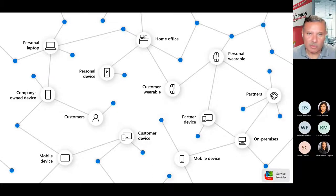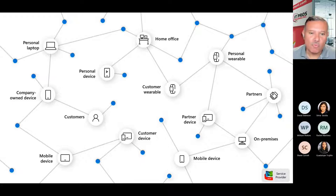Through the My365 solution, we really want to make it so that even if workers are using all these various devices, it's still under one single umbrella — one single entity controlling everything, a platform where everything can be done. It doesn't need to be scattered all over the place with no controls, no management, no security. The My365 solution brings that into play.